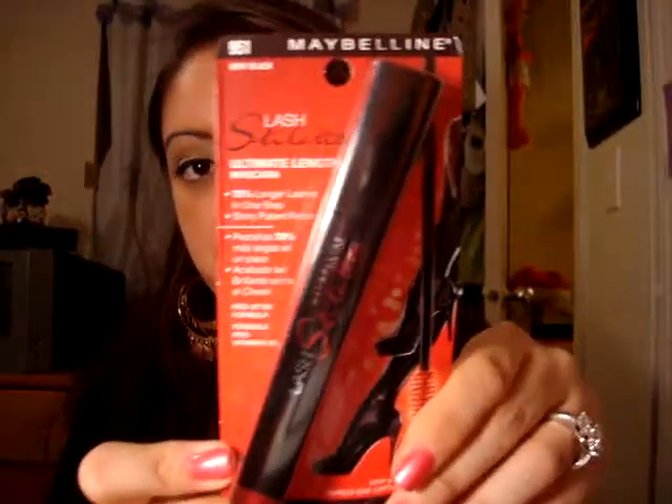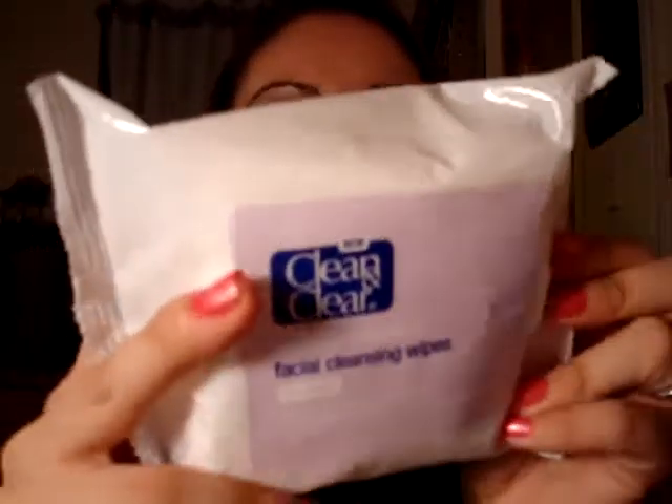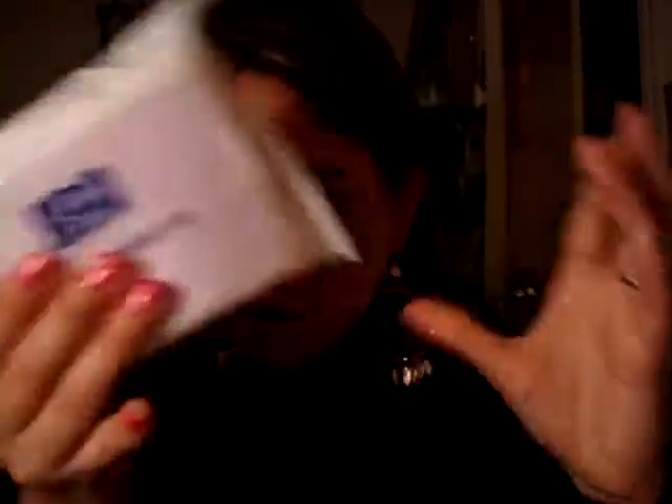I finally picked up the Maybelline Lash Stiletto in Very Black — I haven't tried it yet so I'm going to see how that one works. I also got some gum to try in Splash flavor, haven't tried that either. And I bought the new Clean and Clear Makeup Dissolving Facial Cleansing Wipes — they're supposed to remove all your makeup. Haven't tried those out yet.